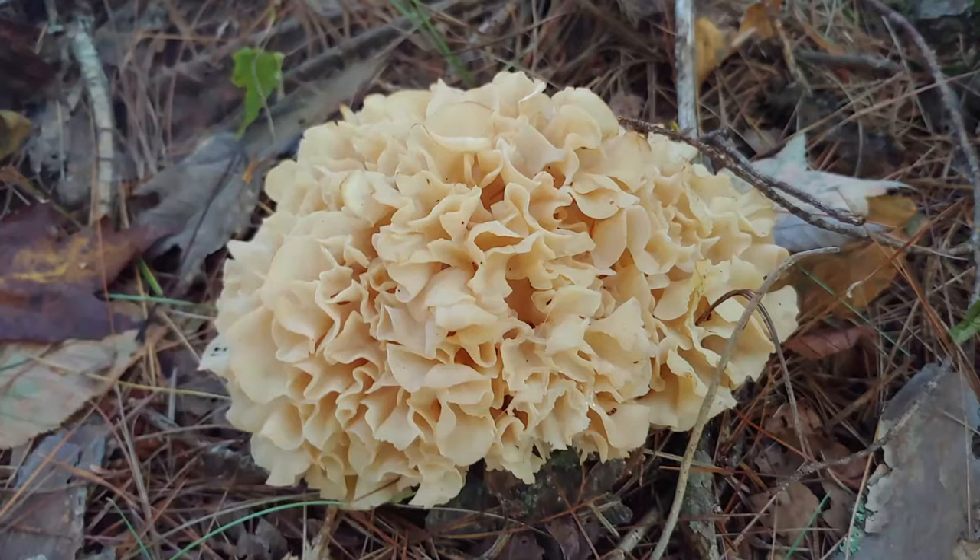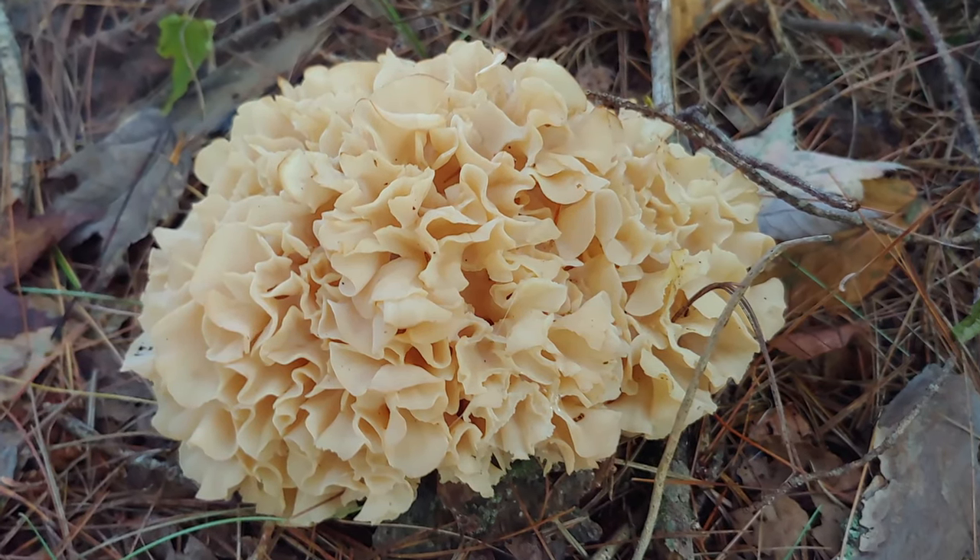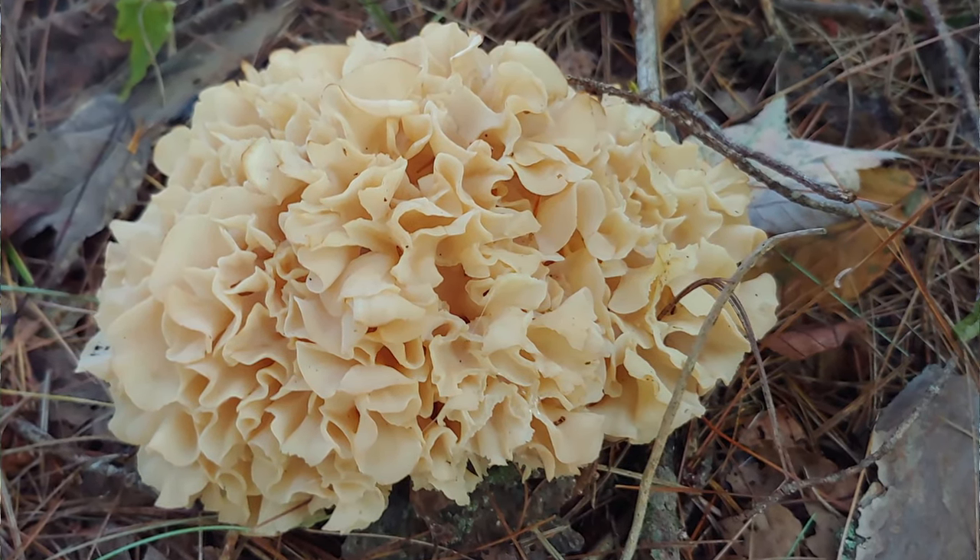Today's mushroom I want to show you is called the cauliflower mushroom, and you'll see why it's called the cauliflower mushroom because that's really what it looks like. I'm not an experienced forager myself — I'm more fascinated just by seeing and looking at these things. This is a prized edible fungus. It's not very common, so I was really excited to find it and be able to show it to you today.